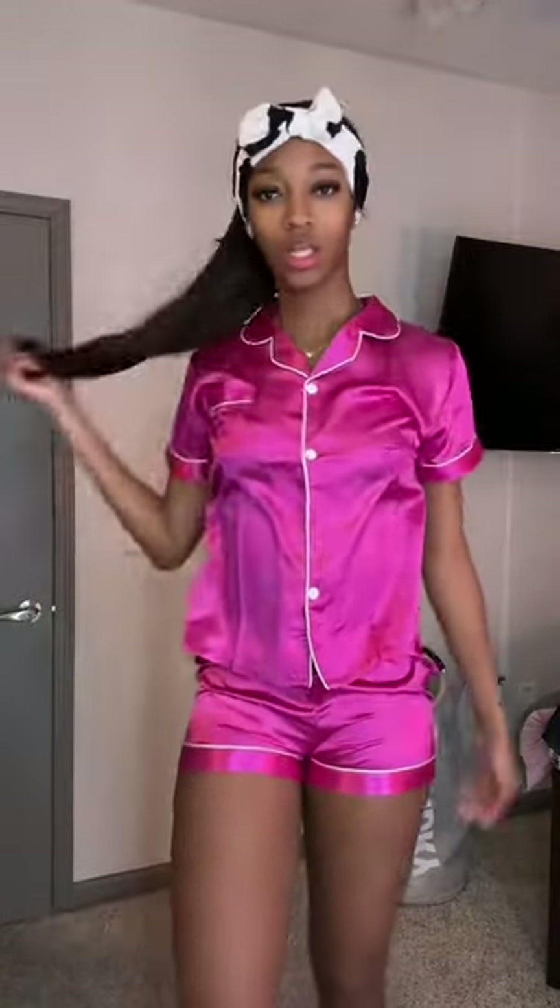I got this as like a sleep outfit. I usually don't sleep in anything but I felt like I needed something cute for like going out of town. So yeah, okay — this is my favorite thing I got.